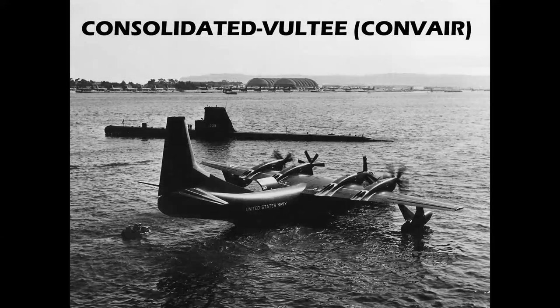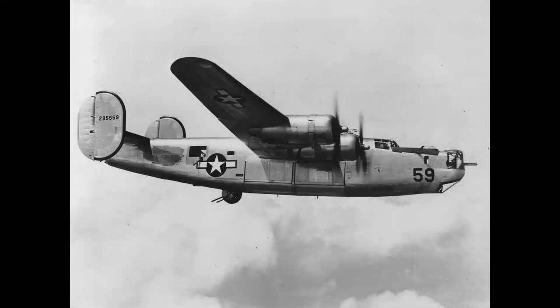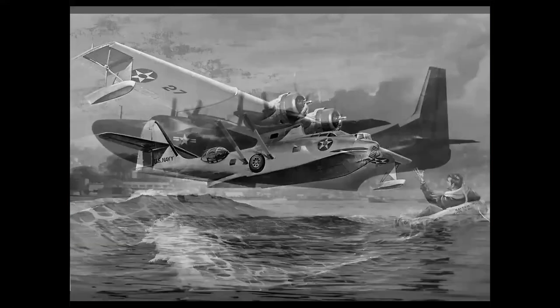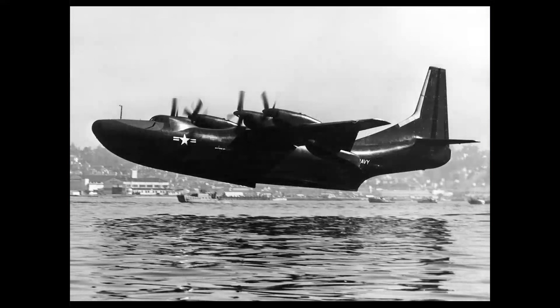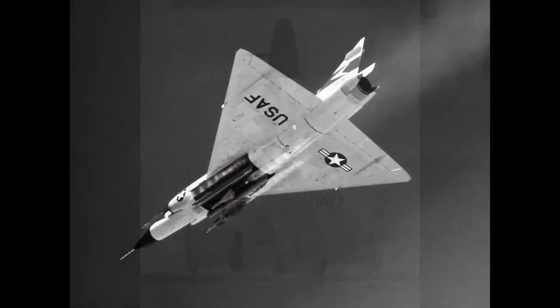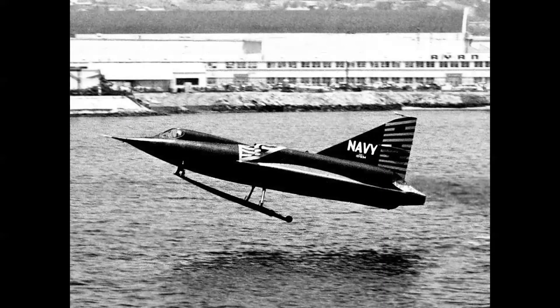Across the bay, the Consolidated Vultee Aircraft Company, contracted to Convair, was building all sorts of different kinds of aircraft. Known in World War II for the legendary B-24 Liberator, they also specialized in flying boats like the PBY Catalina, and later on, the Convair Tradewind turboprop transport. They built the Convair Pogo VTOL fighter prototype, and the F-102 and F-106, first supersonic interceptors for the U.S. Air Force. They even had a supersonic jet seaplane, although the Sea Dart never went into production.